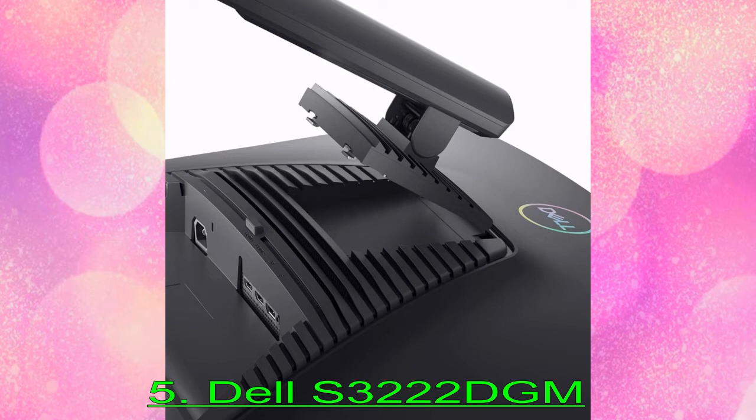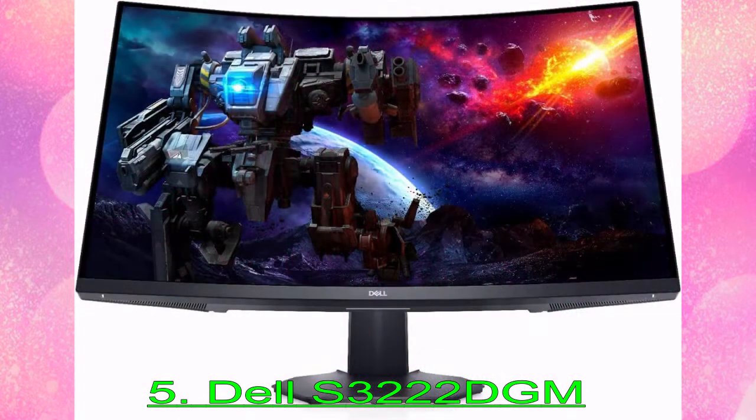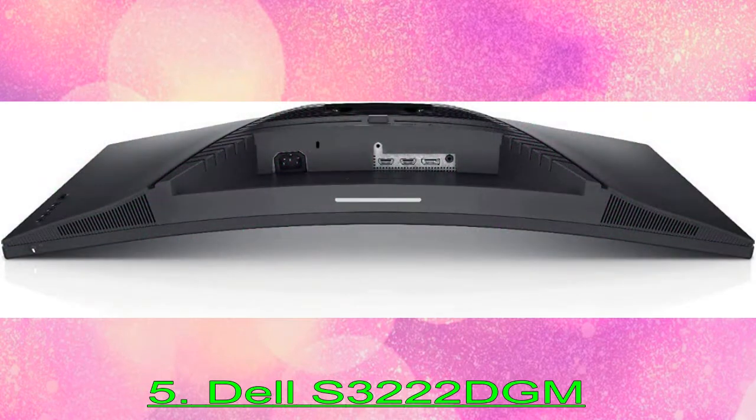This 32-inch monitor offers plenty of vertical screen real estate without the need for scrolling, and 1440p resolution — the current sweet spot between image quality and gaming performance. And while the S3222DGM is targeted primarily at gamers, we found that it is also great for general productivity and anything in between.